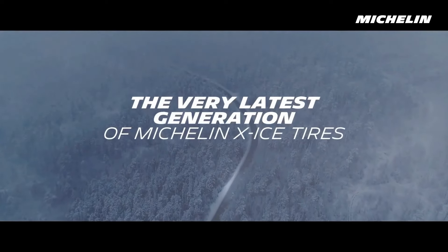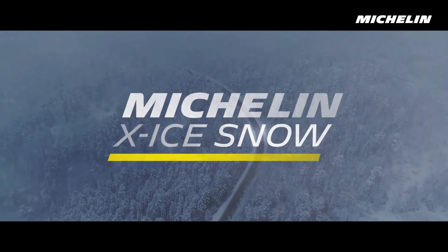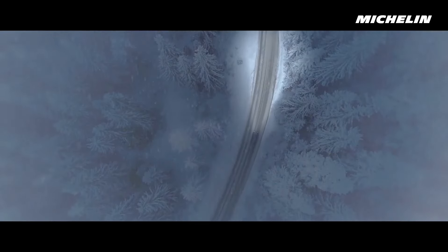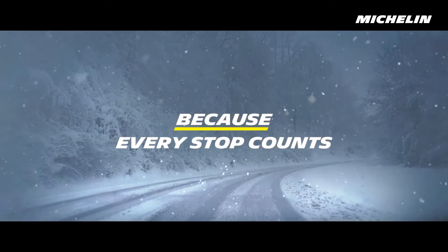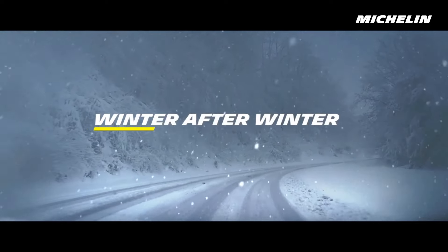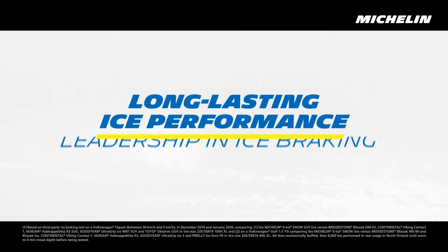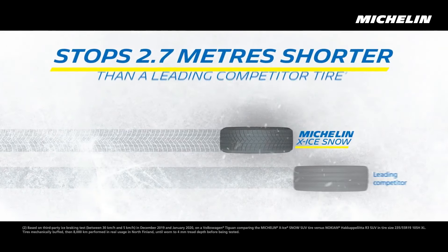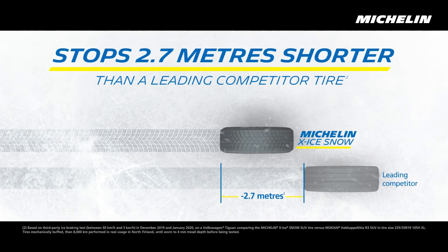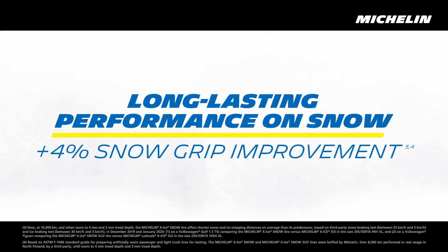The Michelin X-Ice Snow is designed for drivers who face extreme winter conditions, prioritizing safety, durability, and long-lasting performance. It's a studless winter tire that stands out for its exceptional grip on ice, stability in deep snow, and ability to maintain consistent performance as it wears. A key feature of the X-Ice Snow is its Flex Ice 2.0 compound, which allows the tire to remain flexible even at extremely low temperatures, ensuring excellent contact with icy roads and enhancing traction and stability.